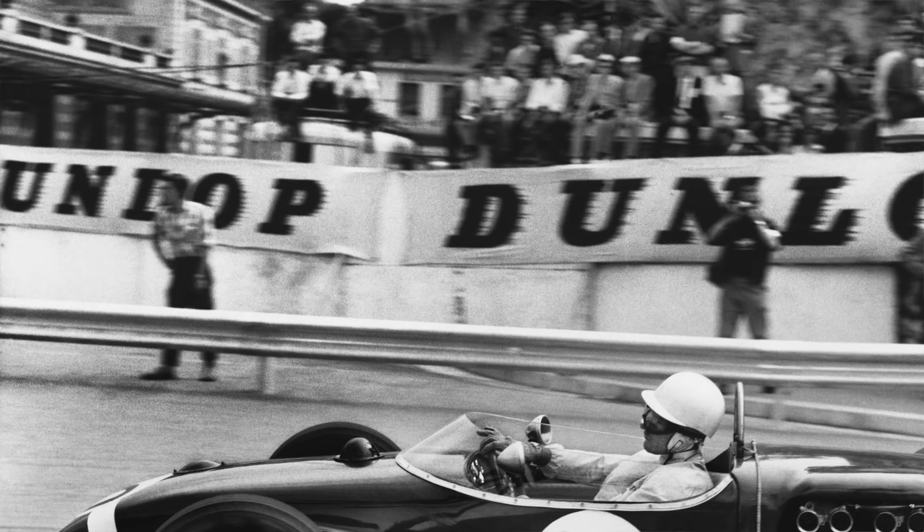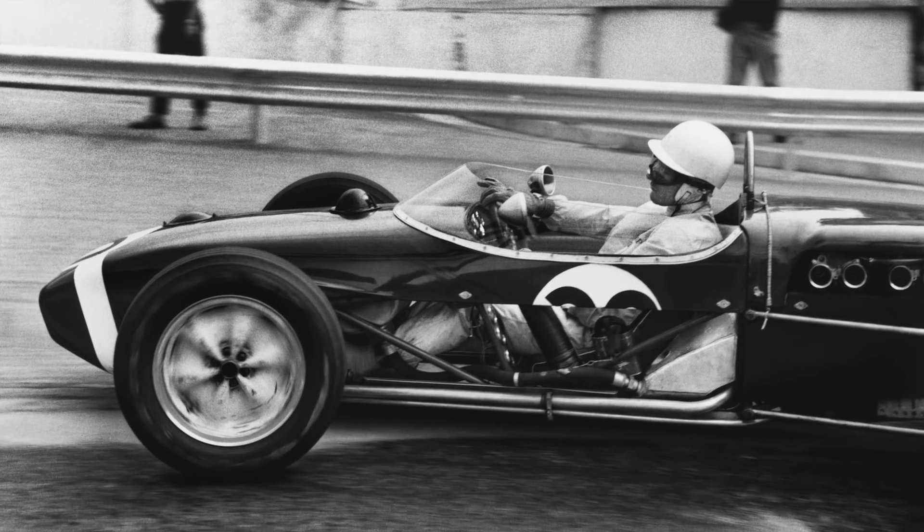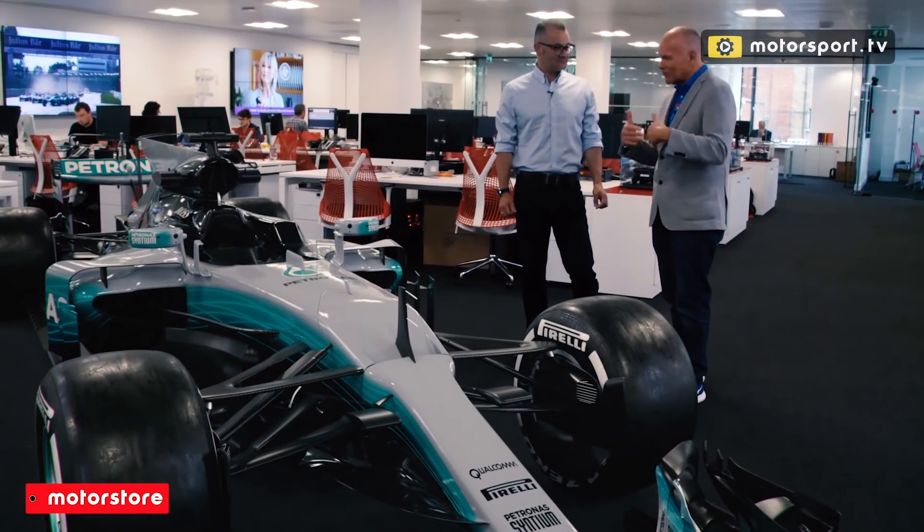We must remember Sir Stirling Moss winning the 1961 Monaco Grand Prix with the side panels off the car. We saw so much — we saw the legs, the hand movement through the sides of the car.